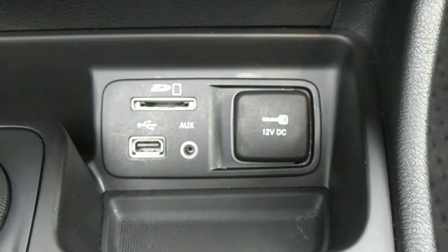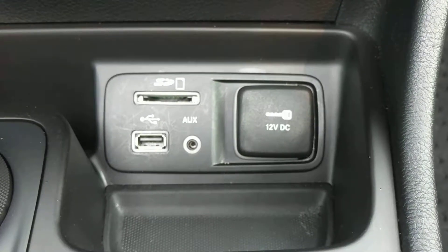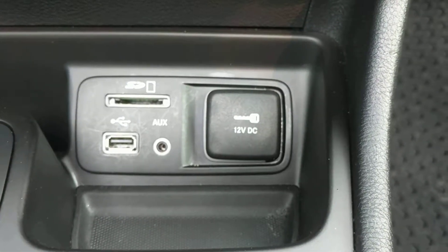There are multiple inputs here. You can see the SD card reader, USB, and auxiliary. There's also 12-volt power right there.